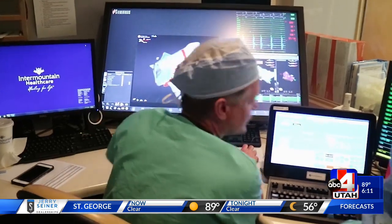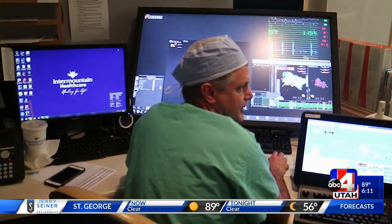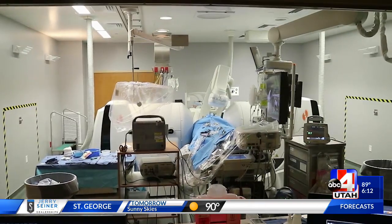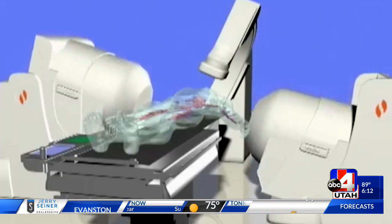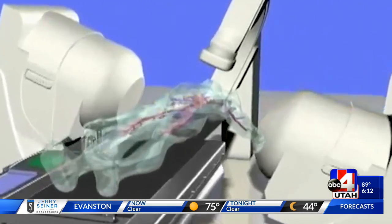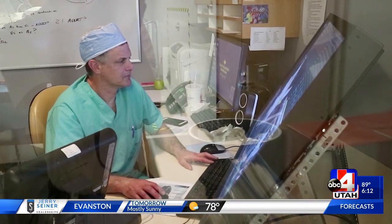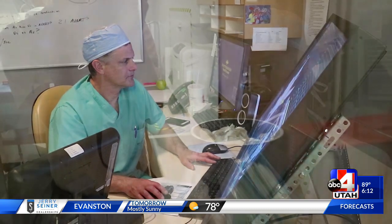Dr. Peter Weiss at Intermountain Medical Center Heart Institute is in the control room directing the catheter, which is controlled by a magnetic pole. The patient nearby is hugged by the instrument's large magnets. The robotic system allows us to move the catheter in a very controlled fashion within the body. Not only that, the catheter itself is floppy as opposed to being stiff.